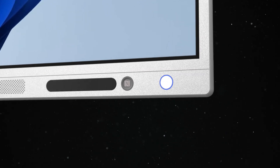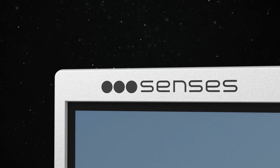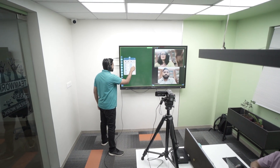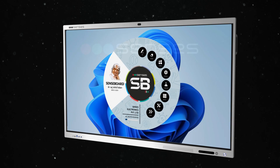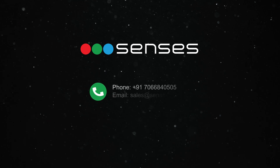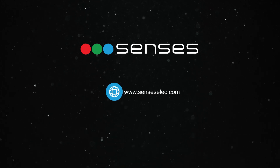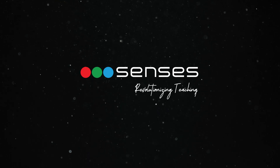Empowering educators, inspiring students, and redefining learning — contact us today to learn more about our innovative solutions, which we have been delivering for a decade in the industry, and how we can transform your educational environment.